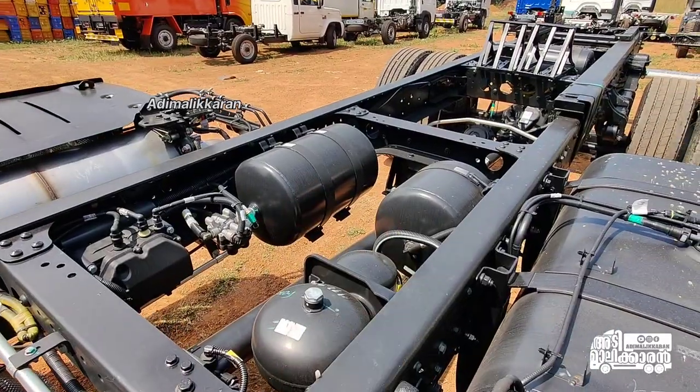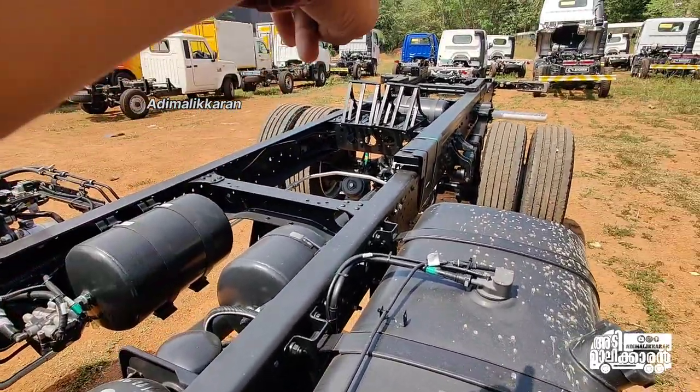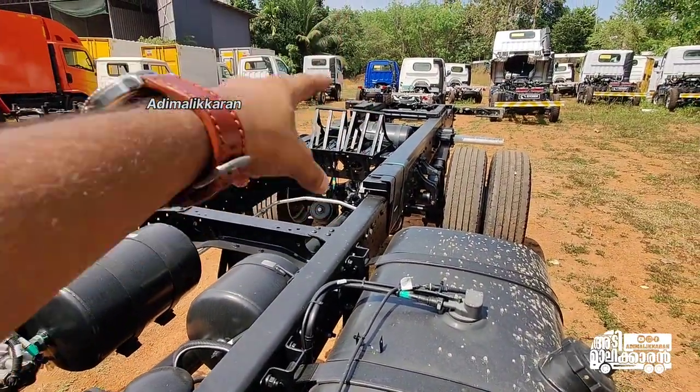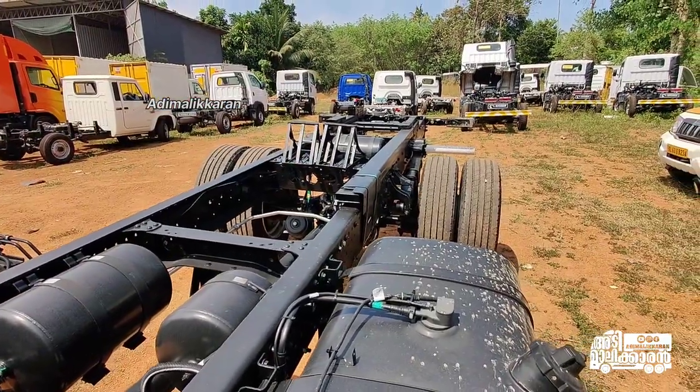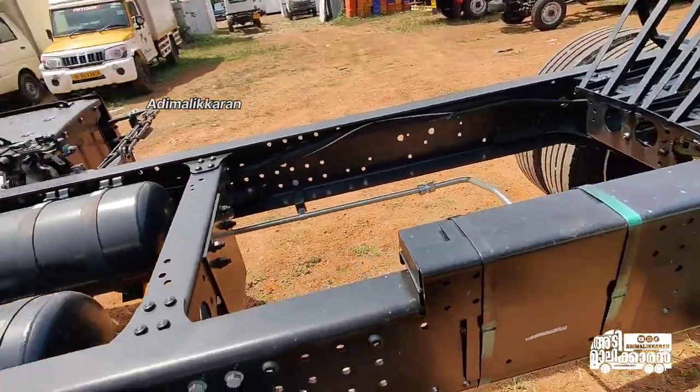Now we have to look at the brake cylinder. Now we have to move the cylinder. In the back we have to move the cylinder. Now we have to check the view.